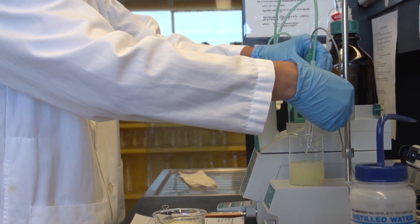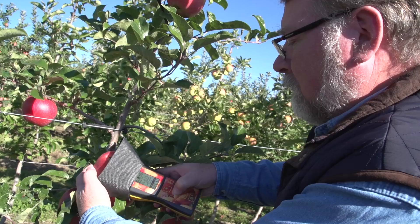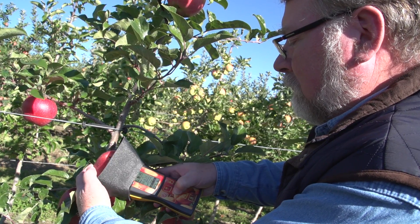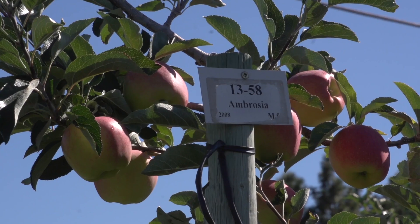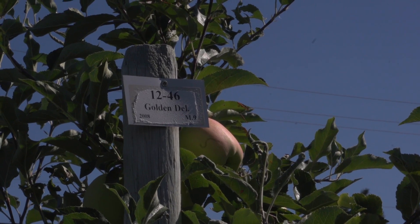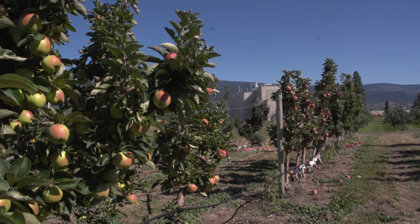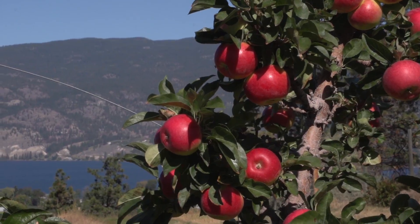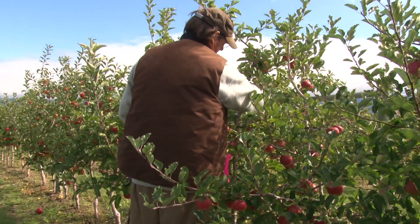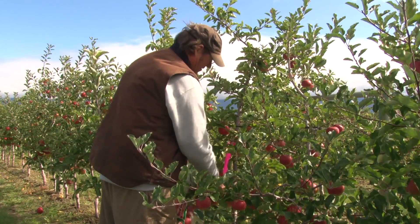Agriculture and Agri-Food Canada scientists are working hard to give apple producers cutting-edge technology that will help ensure market success. The researchers in Summerland are working on protocols for the Ambrosia, Golden Delicious, Gala, Fuji, Salish, and Aurora Golden Gala, as well as several yet unnamed cultivars. In Kentville, they are working on the Honeycrisp. Protocol data will be released to apple grower associations for new varieties as they become available.